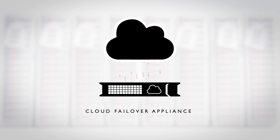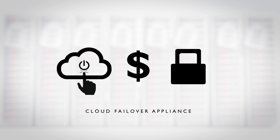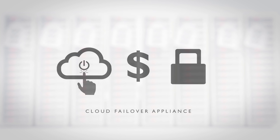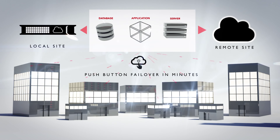Enter InfraScale's Cloud Failover Appliance — the industry's first failover solution that provides simple, affordable, and secure disaster recovery. Equipping companies with the ability to restore your critical systems, applications, and business files in 15 minutes or less. It's push-button failover for every company.